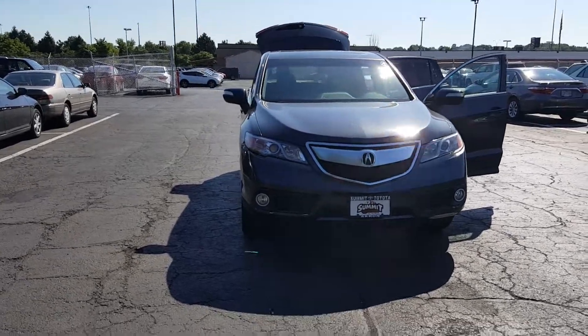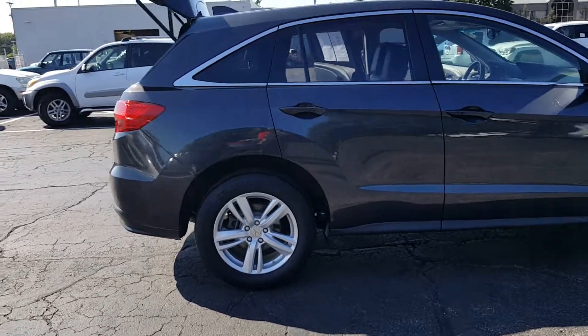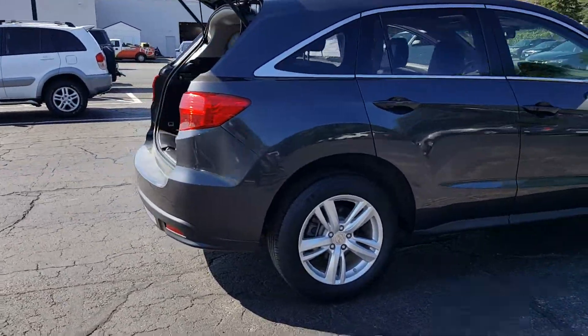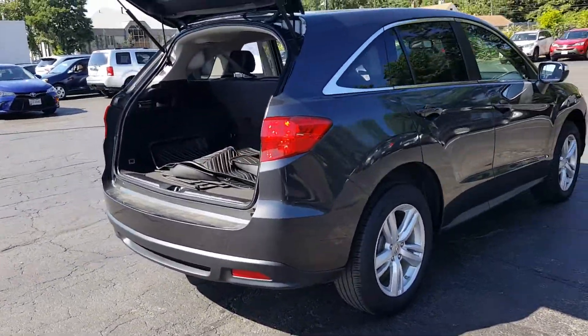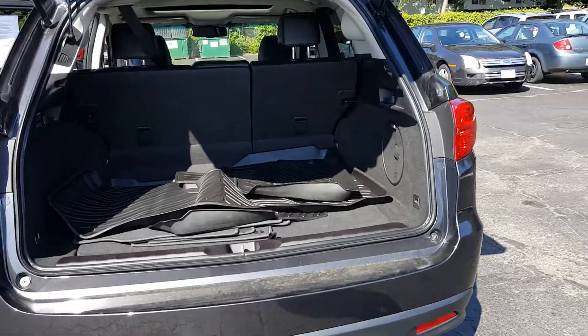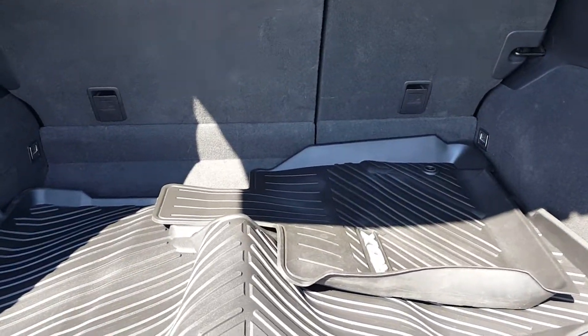Hi, this is Doug from Summit Toyota. This is our 2015 Acura RDX SUV. I wanted to give you a quick little walk around of this vehicle. It's gray in color with a black interior. It has miles just over 31,000 and this qualifies for our Summit lifetime guarantee.